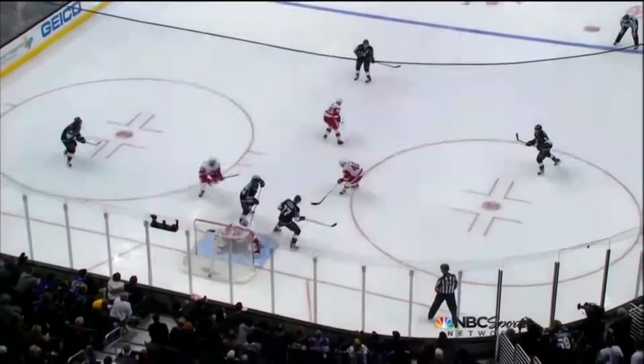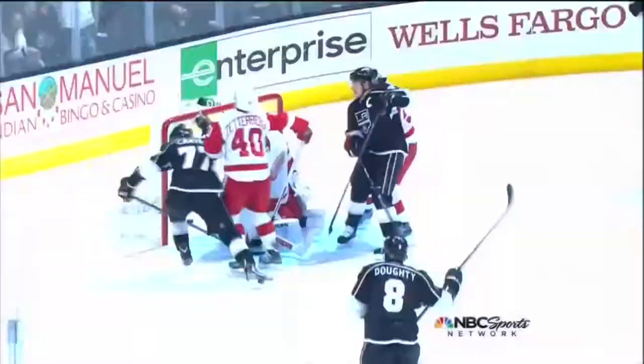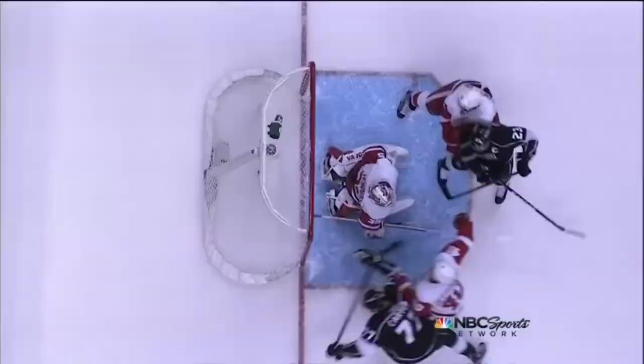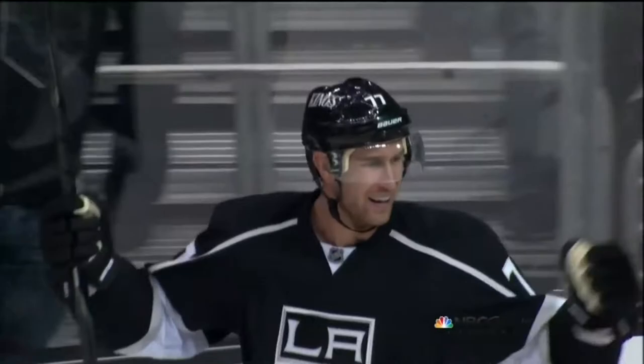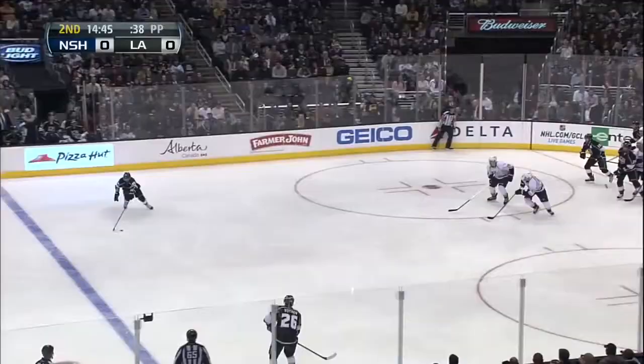Carter's going to sneak in from the faceoff dot. He sneaks in, he times it perfectly. Opens his stick up. Richards spots him and puts it exactly where he wants it. Like a receiver and a quarterback hooking up — display the target, throw it towards there. Dustin Brown — they're worried about Dustin Brown. Jimmy Howard's concerned about him. And in comes Carter, who perfectly deflects it between the legs. And Carter continues his hot streak — nine points in the last nine games — and ties the game up. As Jeff Carter scores his 11th goal of the year.